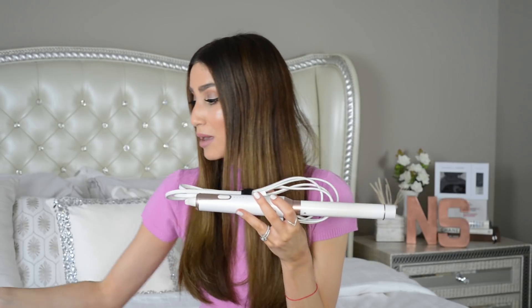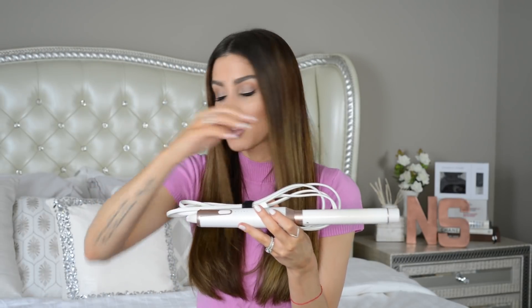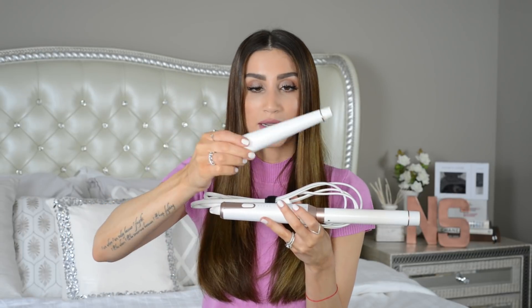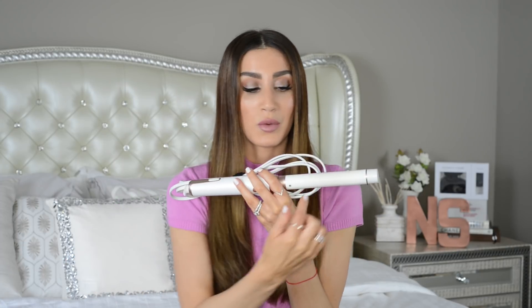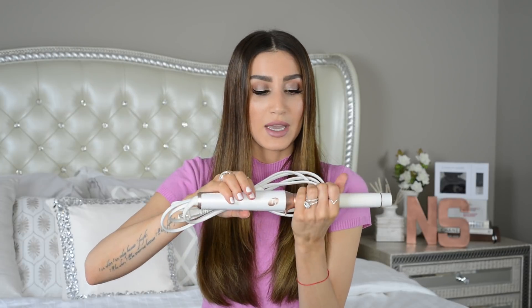The next product I want to talk about is the T3 Whirl Trio curling wand. This comes as a set with three barrels: a one-inch straight barrel, a tapered barrel, and a larger one-and-a-half or two-inch straight barrel. The one I use the most is the one-inch straight barrel because it keeps the shape of my waves much longer. You can curl or wave your hair depending on how long you leave your hair on the iron and the size of the sections you curl.